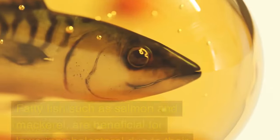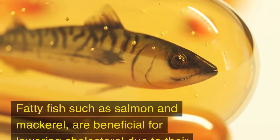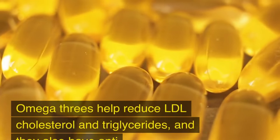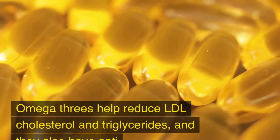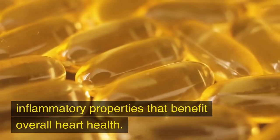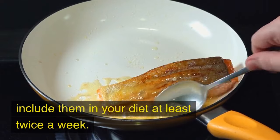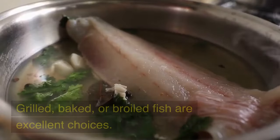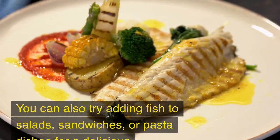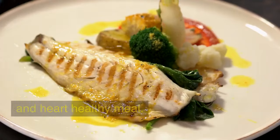Food No. 5: Fatty Fish. Fatty fish, such as salmon and mackerel, are beneficial for lowering cholesterol due to their high omega-3 fatty acid content. Omega-3s help reduce LDL cholesterol and triglycerides, and they also have anti-inflammatory properties that benefit overall heart health. Aim to include fatty fish in your diet at least twice a week. Grilled, baked, or broiled fish are excellent choices, and you can also try adding fish to salads, sandwiches, or pasta dishes.